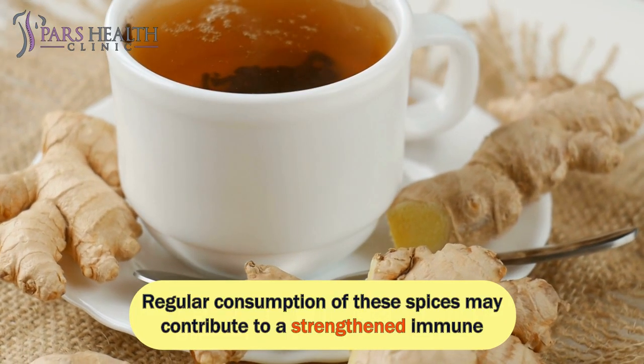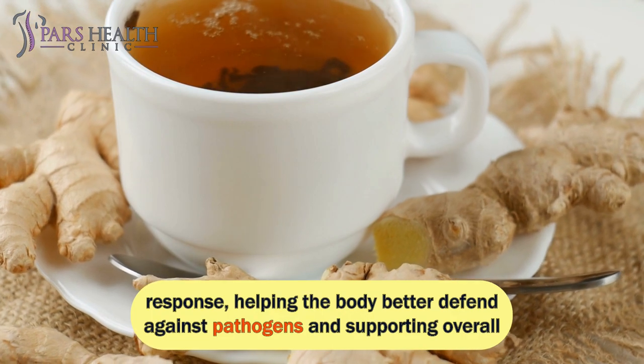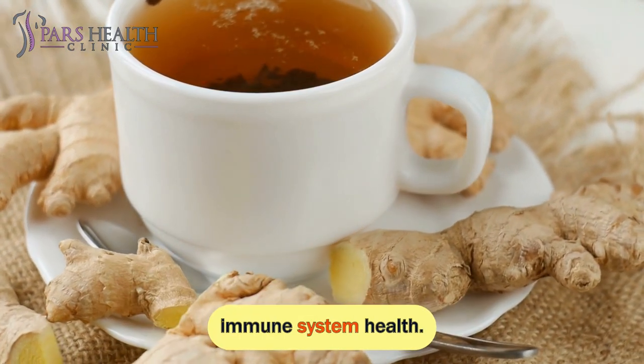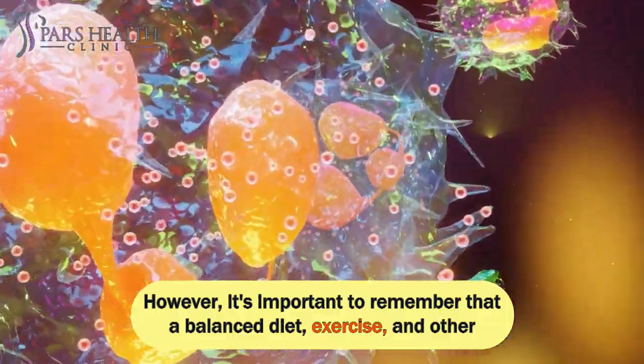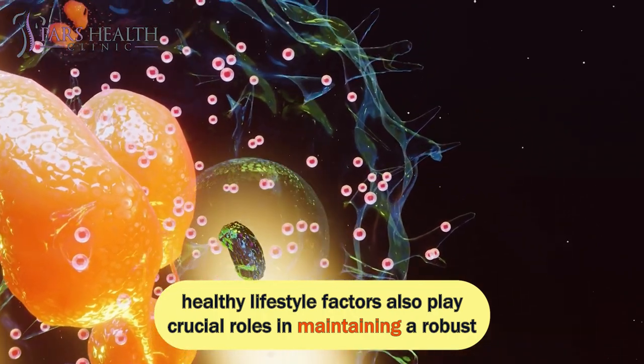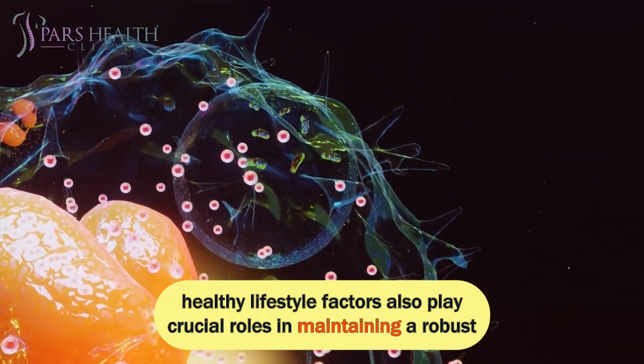Regular consumption of these spices may contribute to a strengthened immune response, helping the body better defend against pathogens and supporting overall immune system health. However, it's important to remember that a balanced diet, exercise, and other healthy lifestyle factors also play crucial roles in maintaining a robust immune system.